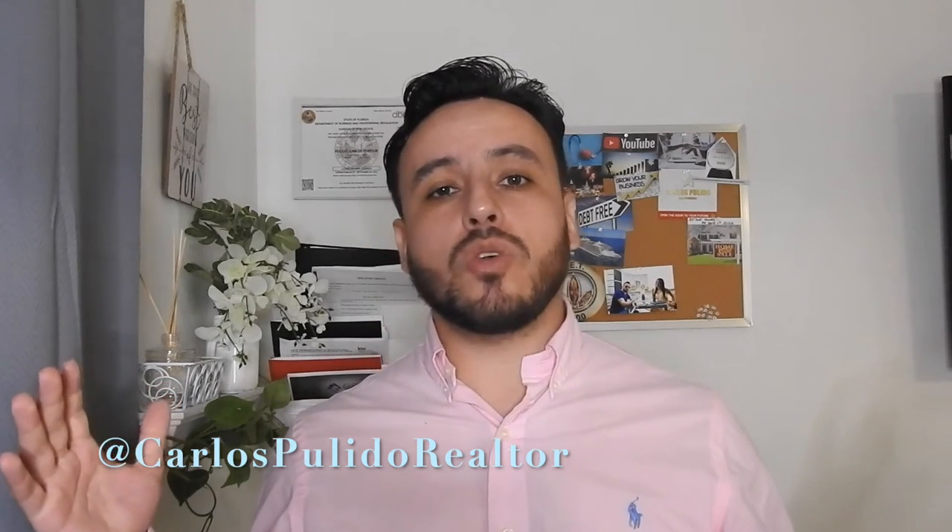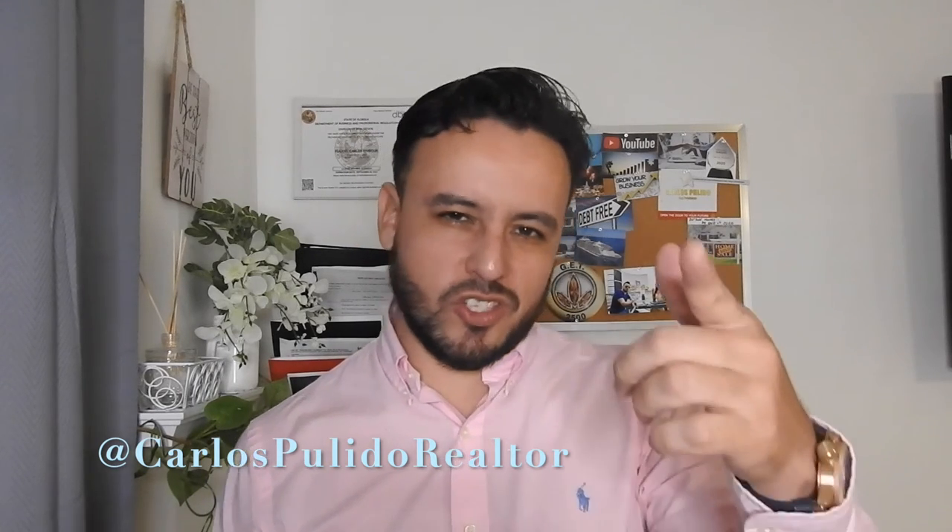Alright guys, I hope you liked and enjoyed the video. If you did, please go ahead and give it a thumbs up, leave a comment, and don't forget to subscribe — I'll see you guys in the next video. And remember, we're here to make your real estate experience fun, easy, and exciting. See you guys on the next one.